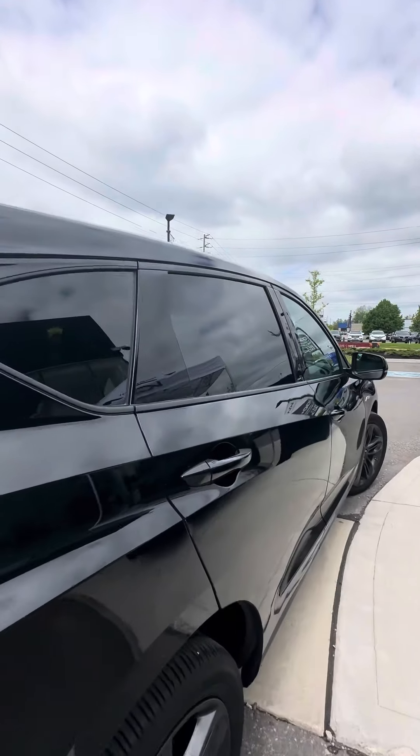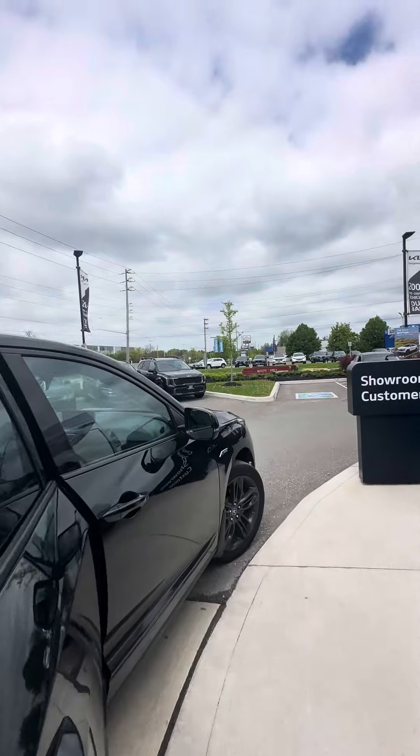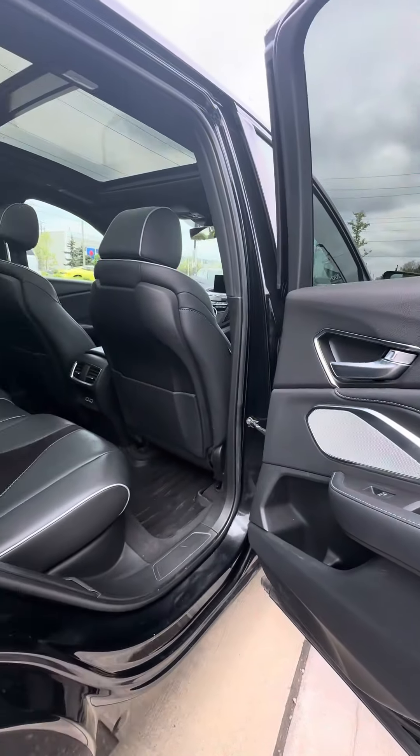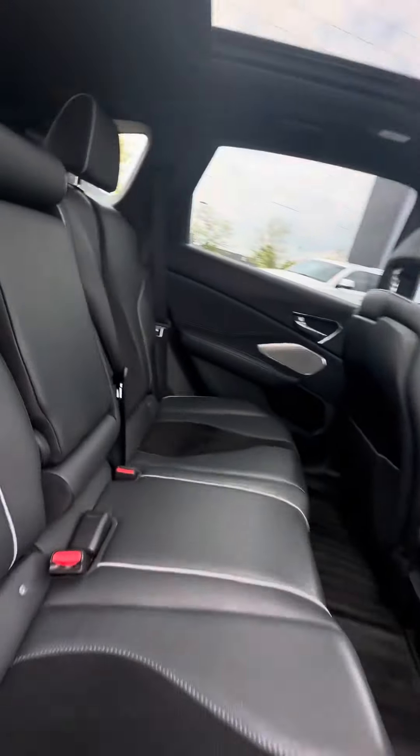Let's take a look at the interior. It's a non-smoker vehicle, always Acura dealer serviced, no accidents.